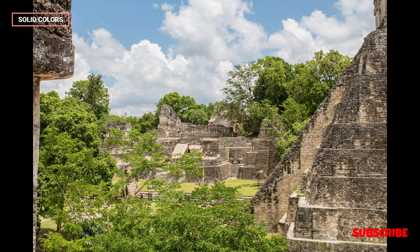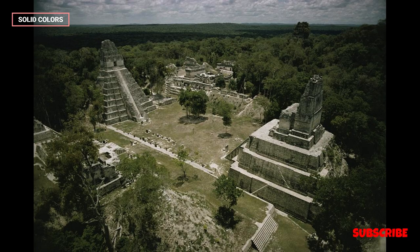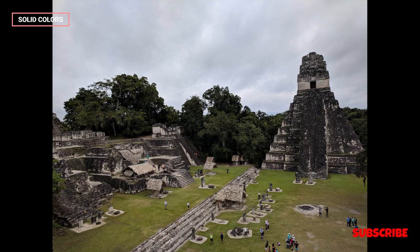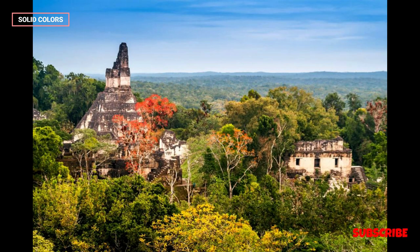Recent discoveries. Ongoing archaeological work continues to reveal new insights about Tikal. Recent discoveries include hidden chambers, tombs, and even larger city sections yet to be fully excavated. These findings contribute to a deeper understanding of the city's history.